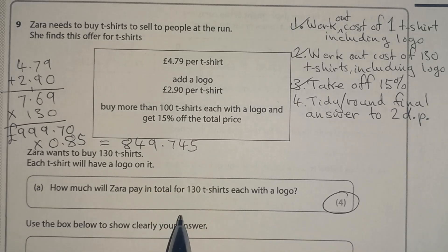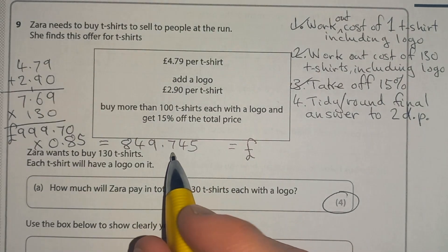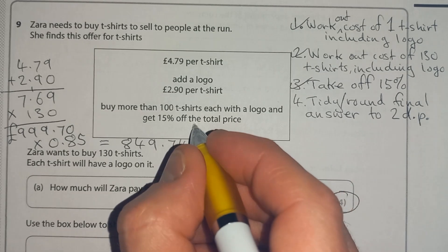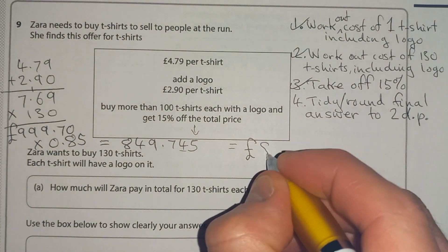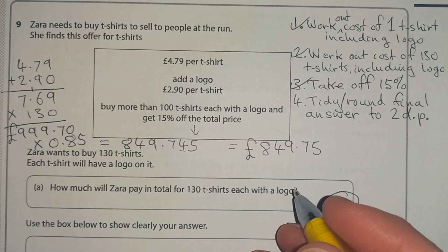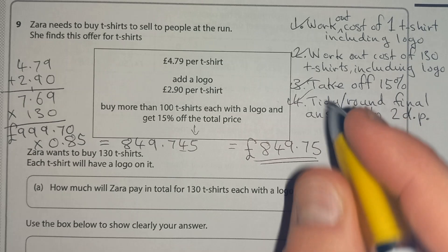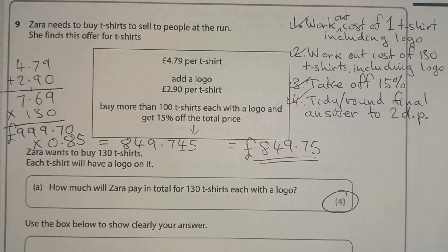Step four: tidy the answer. We can't have money with three decimal places, so we round to two decimal places. Looking at the digits, we round up to get £849.75. That's our final answer. Four marks, four steps — nice and in control because we planned the question before we started it.